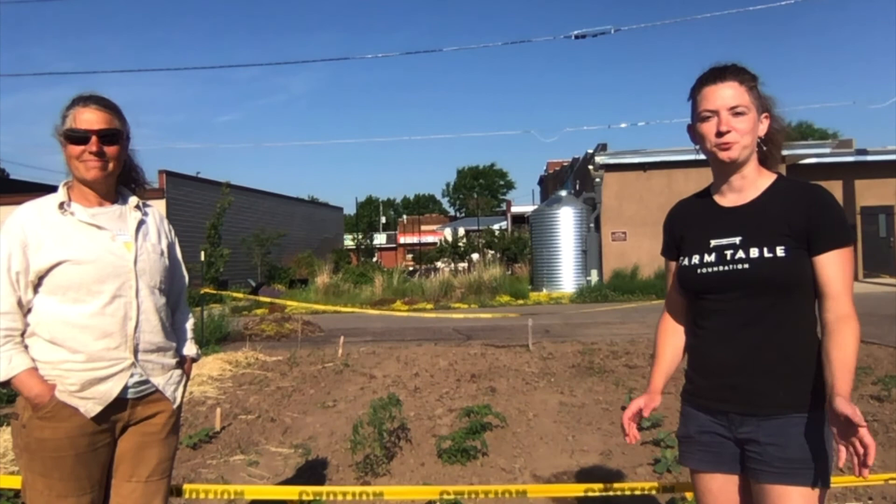Hey everybody! Welcome to week 8 of our Victory Garden segments. Here we are at our beautiful Victory Garden. We're going to take a look at some of the plants, talk a little bit about maybe some amendments or some things to keep your soil really healthy, and talk a little bit about trellising and flowers.